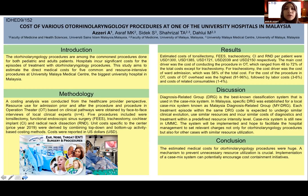All costs were reported in US dollars. It was estimated that the cost of tonsillectomy, FESS, tracheostomy, CI, and RND per patient per episode of treatment were USD 1,300, USD 1,385, USD 1,721, USD 2,039, and USD 2,150 respectively. The main cost driver was the cost of conducting the procedure in the operation theatre, which ranged from 48% to 72% of the total cost, except for tracheostomy.